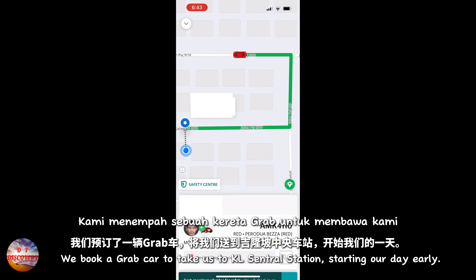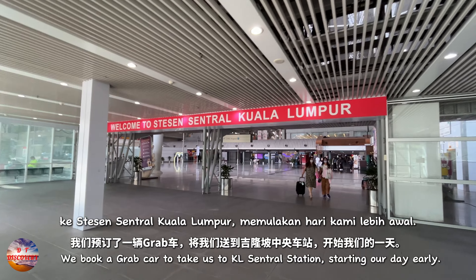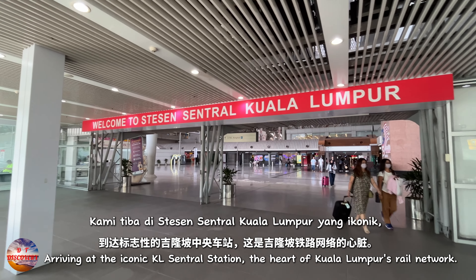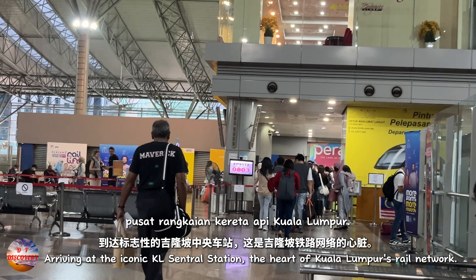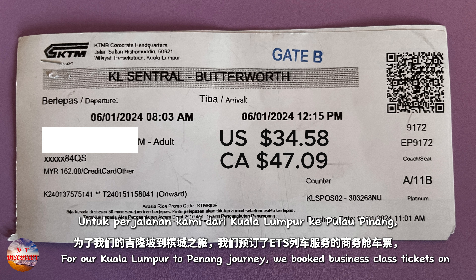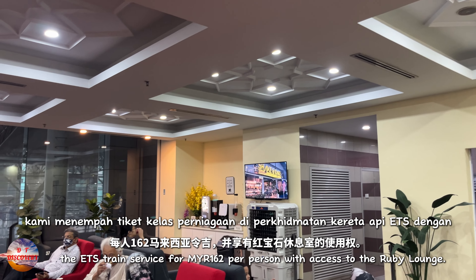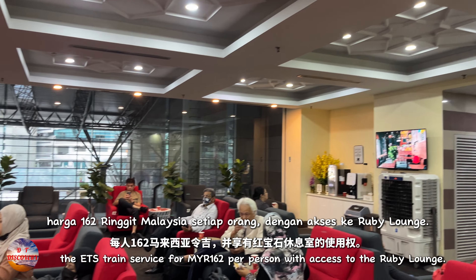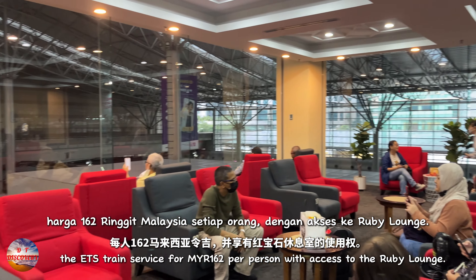We booked a Grab car to take us to KL Central Station, starting our day early. Arriving at the iconic KL Central Station, the heart of Kuala Lumpur's rail network, we booked business class tickets on the ETS train service for 162 Malaysian Ringgit per person, with access to the Ruby Lounge.